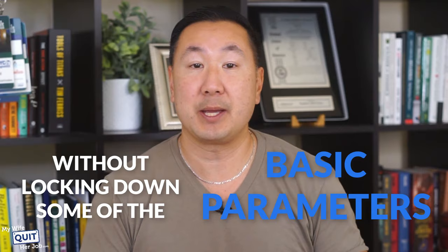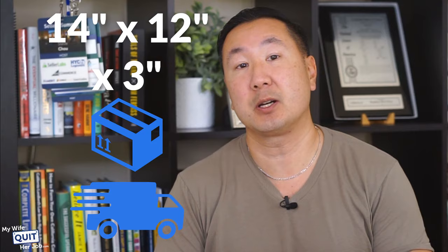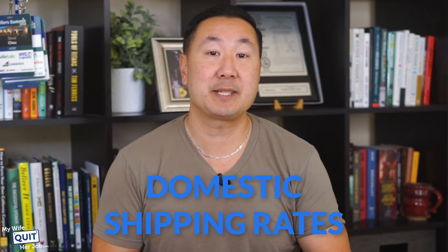What is the cheapest shipping option — USPS, FedEx, or UPS? Because there are so many variables and shipping options to choose from, it's actually difficult to make an apples-to-apples comparison without locking down some basic parameters. For this video, I'm going to compare shipping rates based on the following assumptions: a 14 by 12 by 3 inch package being shipped across the country from California to a residence on the East Coast — incidentally the exact same size as a USPS medium priority mail flat rate box — and only domestic shipping rates within the United States will be compared.